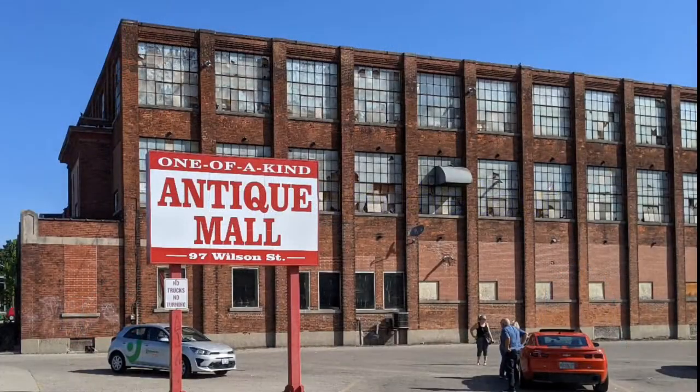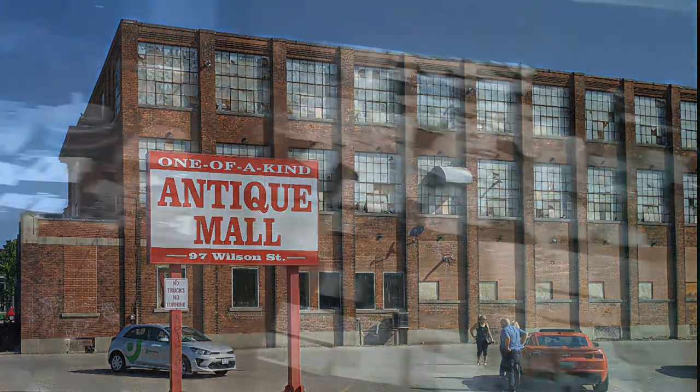Hello and welcome to another tour by Hawaiian Shirt Papa. This time we're visiting the one of a kind antique mall again. I believe this is part six and it's the beginning of the first floor.